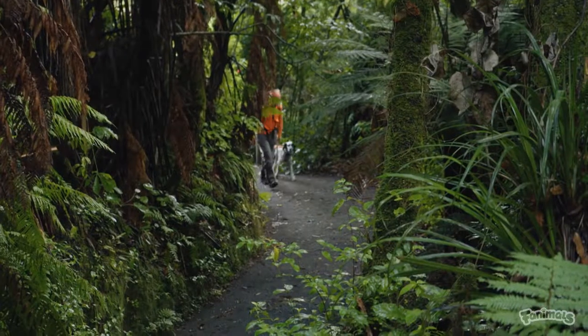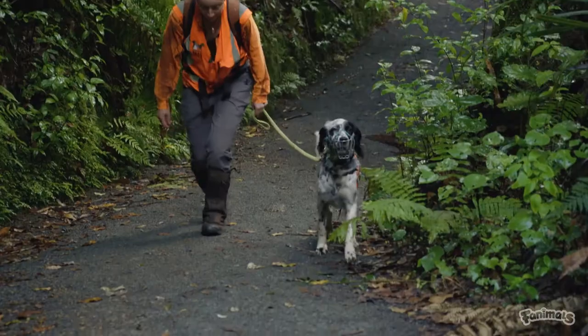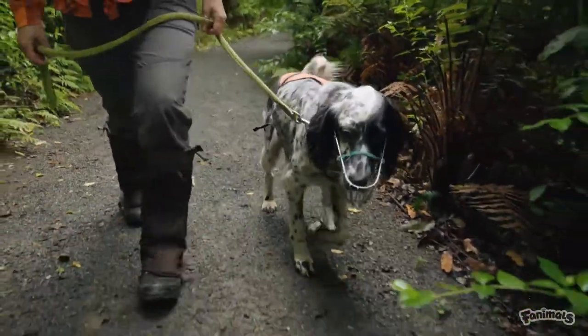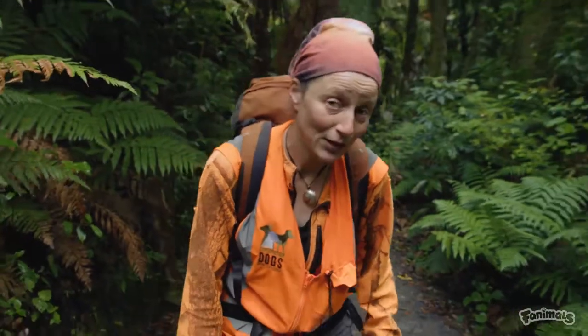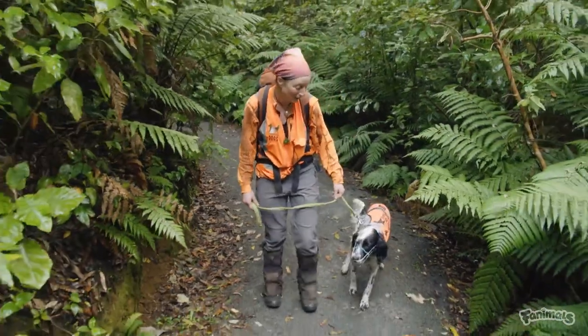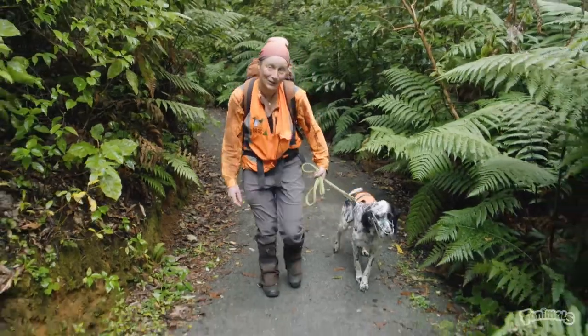It's Tash and Bella's job to find the remaining 13 kiwi. Bella is an English setter, which is an old breed of bird dog. I chose her out of a litter of eight pups — she was the first pup to get out of the whelping box, so she's very smart and very fit and agile, and she's got a good nose.